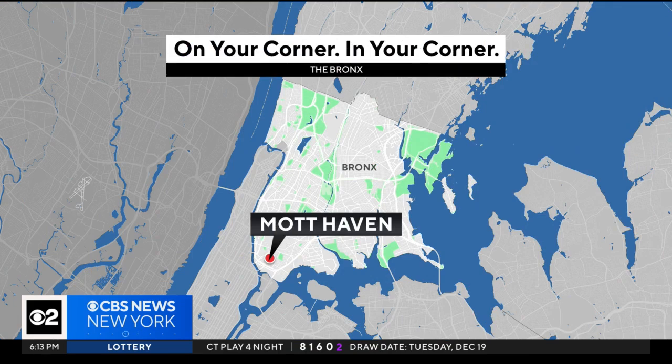Community groups in the South Bronx want to clear the air. With high rates of asthma and air pollution in neighborhoods, they're taking matters into their own hands. CBS2's Shosh Bedrosian reports from the Mott Haven section.